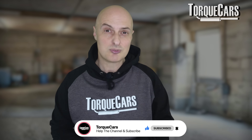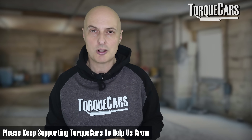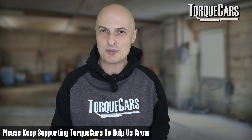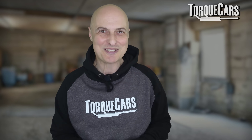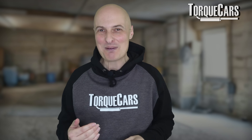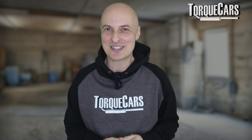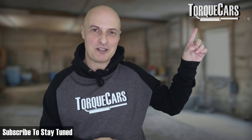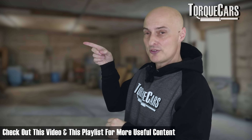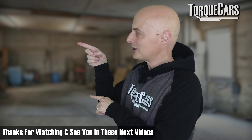Please hit the like button — that really does help us get out there. Thanks for all your support and comments; they're all read and appreciated. If I've missed anything or got something wrong, let me know. If you haven't subscribed, please do so, and I've lined up this video and this playlist for you that you should find really interesting. Thanks for watching — see you in the next videos.